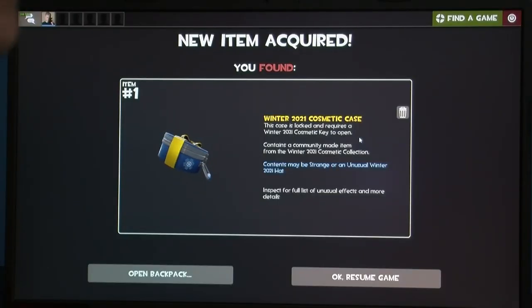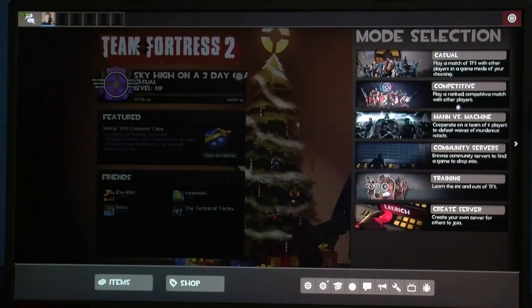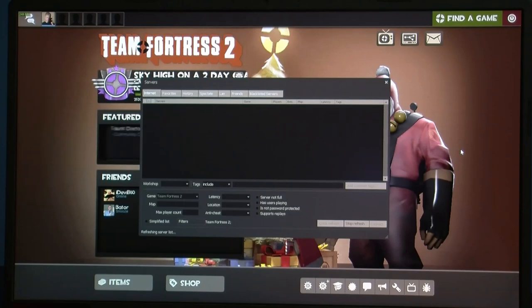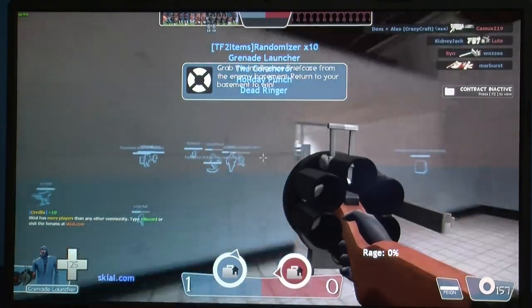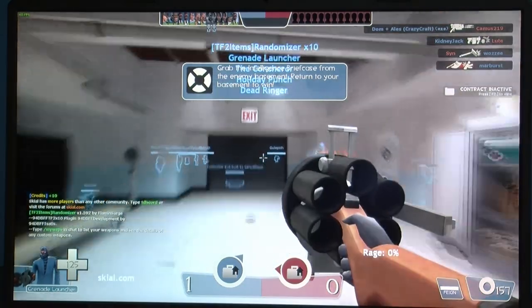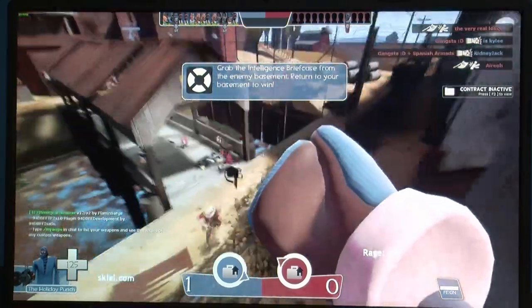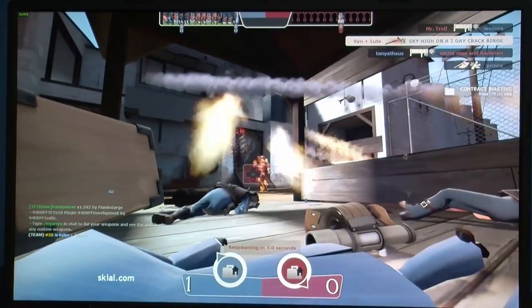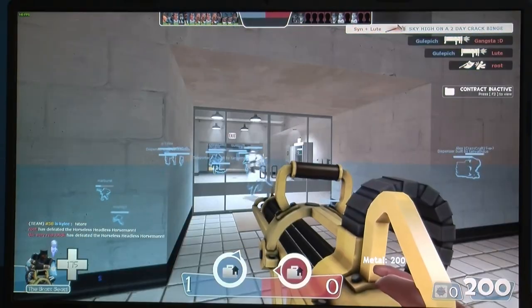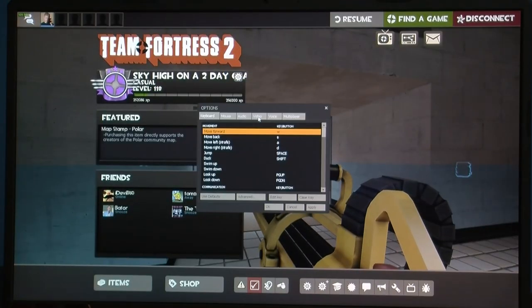Team Fortress 2 — if it couldn't run CSGO at 140 FPS, surely it can run this. I've got this on all maxed out settings right now. With maxed settings it was going between 60 and 70 FPS. I'll turn that down a little bit so we can try to hit 140 FPS.